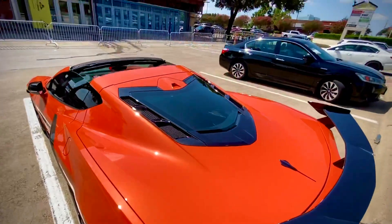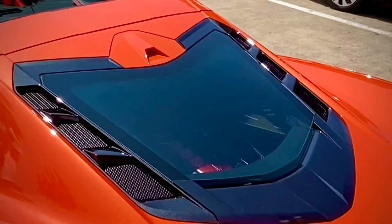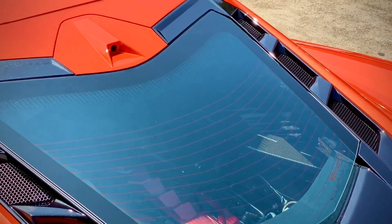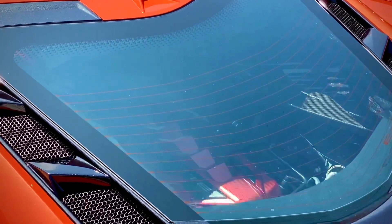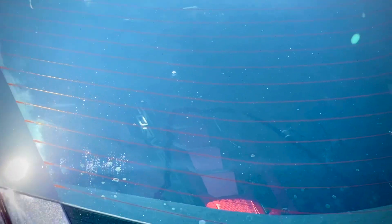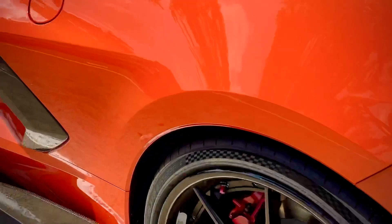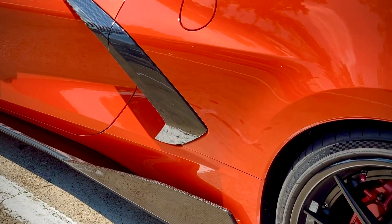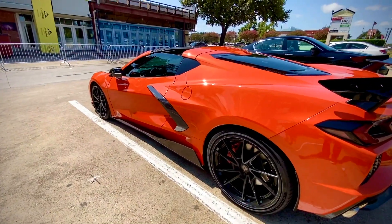There was a first for the Corvette C8 — right-hand drive versions that would be mostly for some Southeast Asian markets, Japan, the United Kingdom, and Australia. Australia will likely see the C8 Corvette in 2022, as the subsidiary there which is supposed to import the vehicle is undergoing some reorganization.